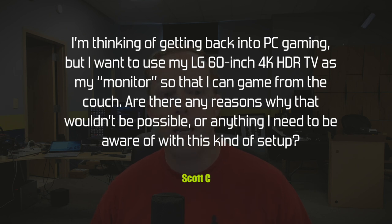Scott C asks: 'I'm thinking of getting back into PC gaming but I want to use my LG 60-inch 4K HDR TV as my monitor so I can game from the couch. Are there any reasons why that wouldn't be possible?' It's absolutely possible, and a lot of people I know are gaming on PCs using TVs, not monitors. The technical differences between a TV and a monitor are close to zero. TVs tend to have tuners, though many modern TVs depend on cable boxes or internet-attached devices.